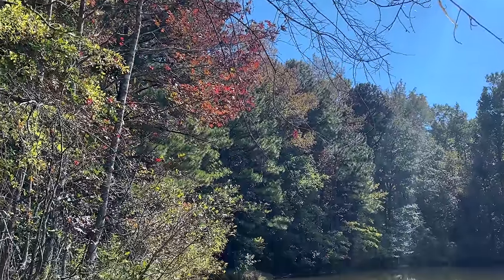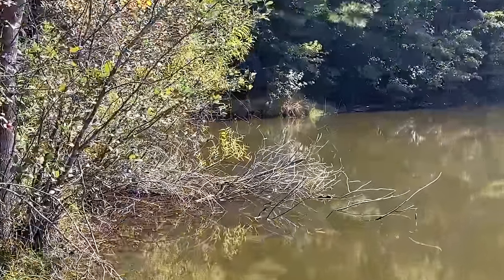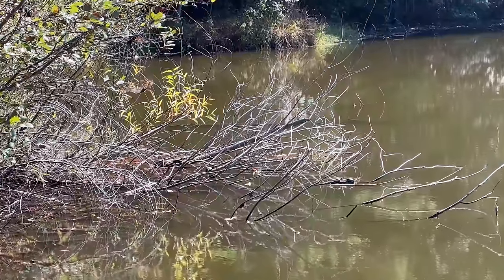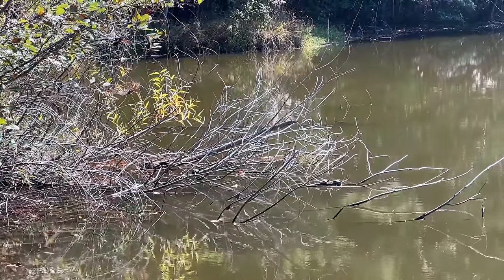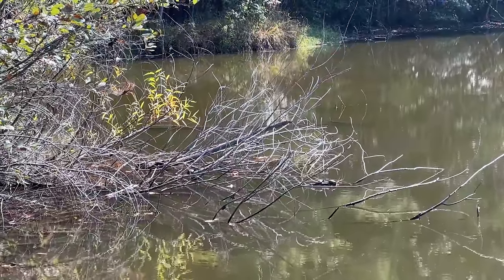Good afternoon, everybody. It is a beautiful fall day here in North Georgia, and we're just starting out a hike. Going to try to find some snakes this afternoon. It's been very cold overnight, but the daytime highs are pretty pleasant, like 65 to 70 degrees. And we have a bunch of basking turtles right here.